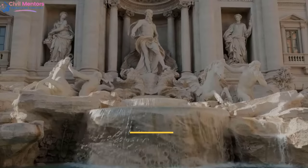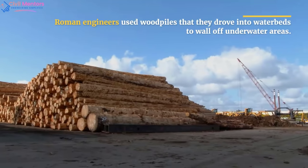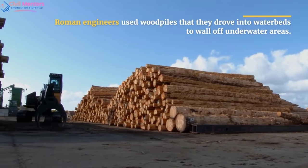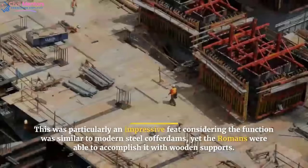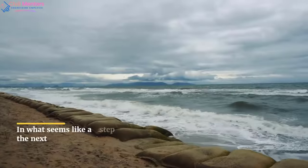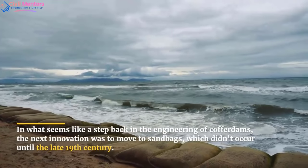The next innovation in cofferdam engineering was made by the Romans. Roman engineers used wood piles that they drove into water beds to wall off underwater areas. This was a particularly impressive feat considering the function was similar to modern steel cofferdams, yet the Romans were able to accomplish it with wooden supports.